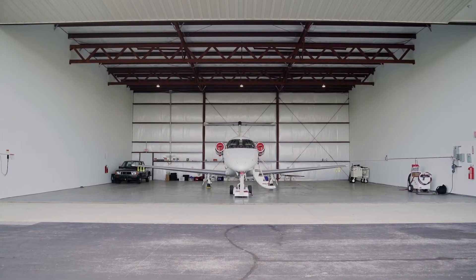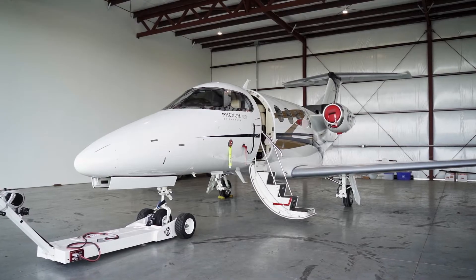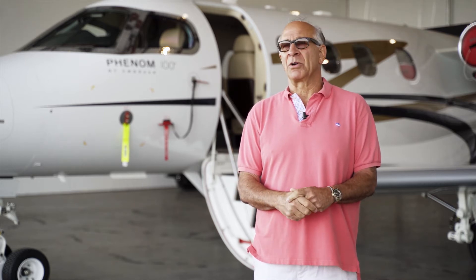The Phenom 100 is truly a magical airplane. I love the efficiency, it's incredibly advanced technologically, single-pilot operation, and it is just a fun airplane to fly.